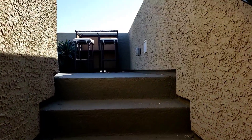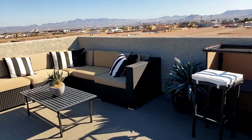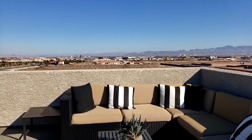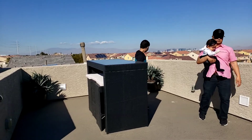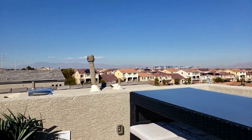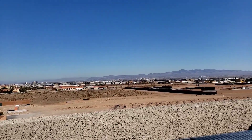Oh my god — you can do your own parties up here and you have the view. Oh my god, I'm gonna die — you have the view of the Strip over there! You can do barbecue here, just gatherings — it's a good gathering place up here. At night you can see the Strip right over there.